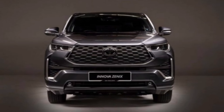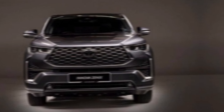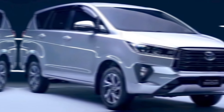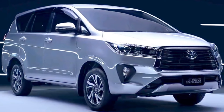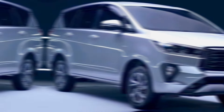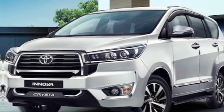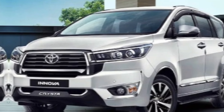The 2024 Innova comes in a variety of trims to suit your needs and budget. Whether you're looking for a feature-packed top-of-the-line model or a more basic option, there's an Innova that's perfect for you. Pricing starts at an attractive PKR, making it an excellent value proposition for families and those who prioritize space, comfort, and safety.